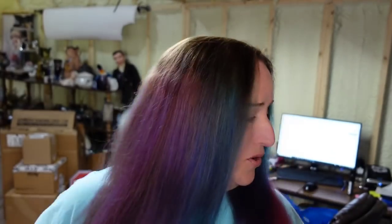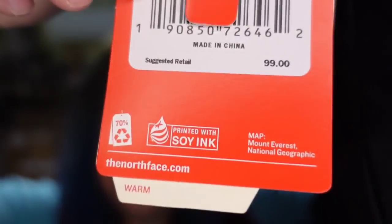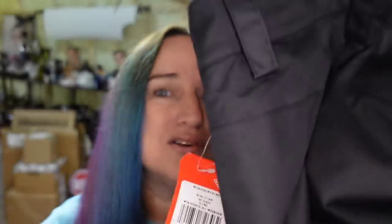Let's go over to Poshmark. First up is an amazing sale — these are North Face, new with tags that say $99. I got these at a garage sale for $10. They sold for $74 over on Poshmark.